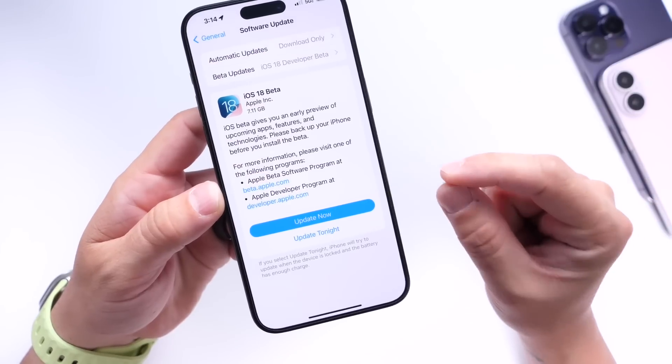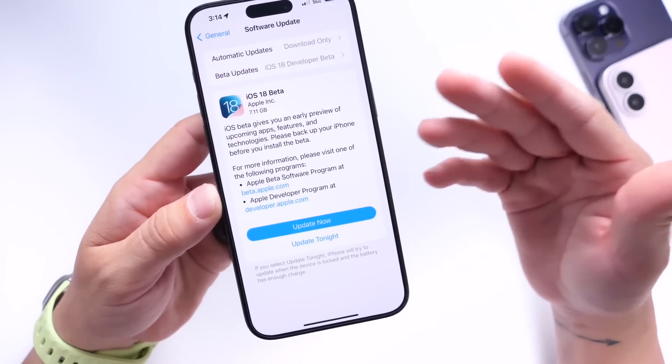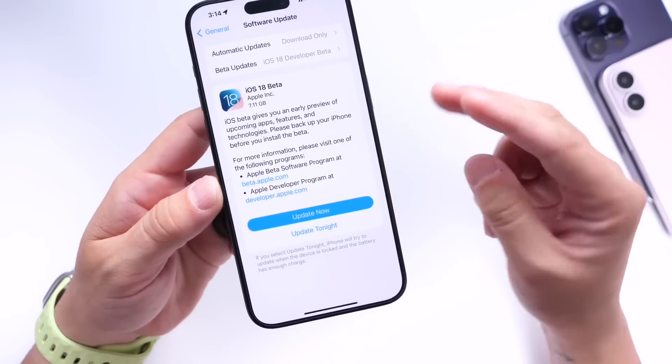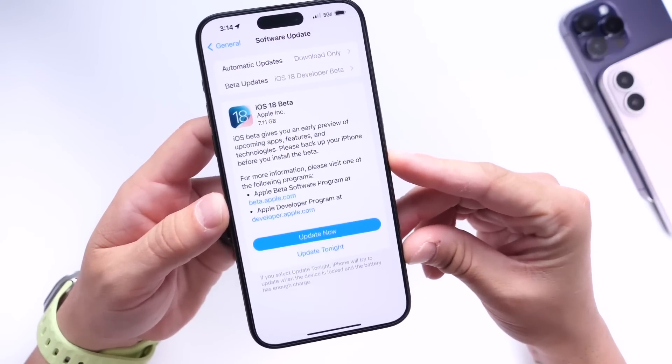Apple has confirmed that iOS 18 beta 2 will be available on Monday, June 24th — exactly two weeks since the release of the first beta announced at WWDC. Apple also confirmed there will be two new features available with iOS 18 developer beta 2.